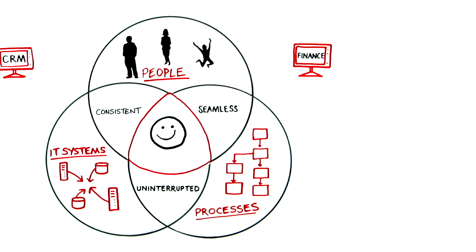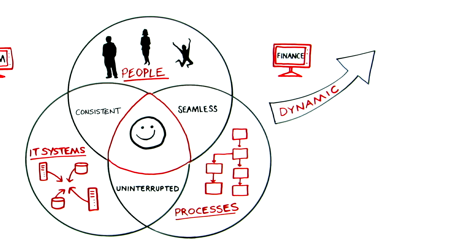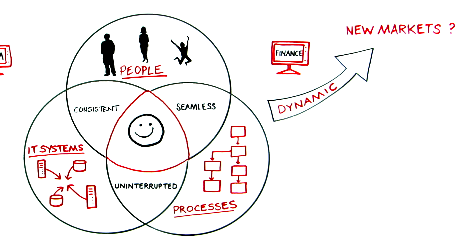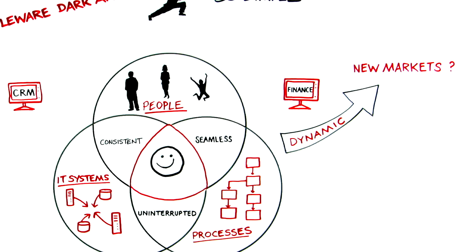By doing this, your business can dynamically flex to market demands, even move into new markets, knowing that all these common but essential services are taken care of.